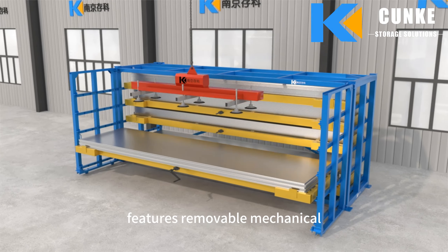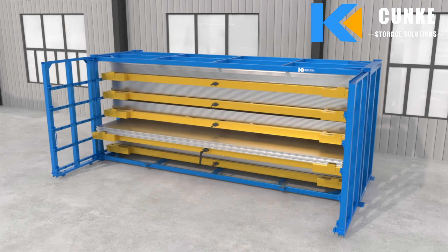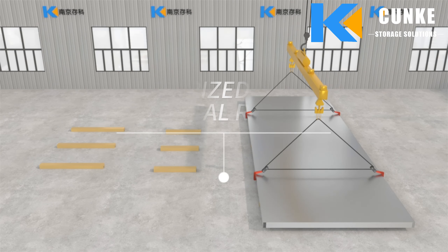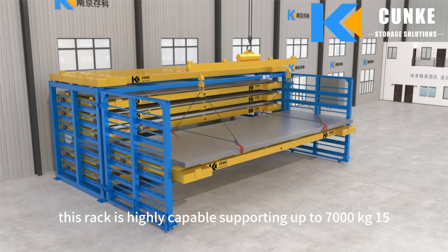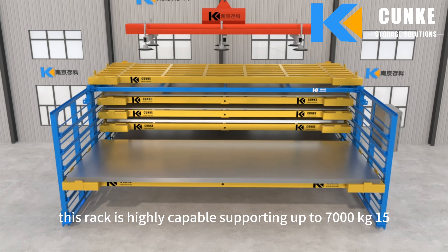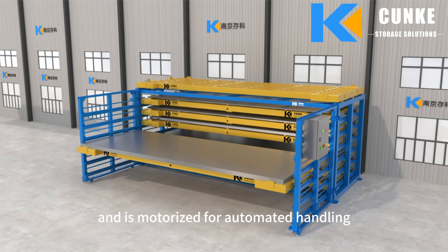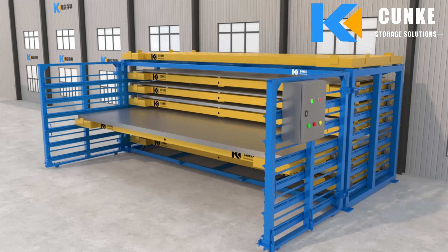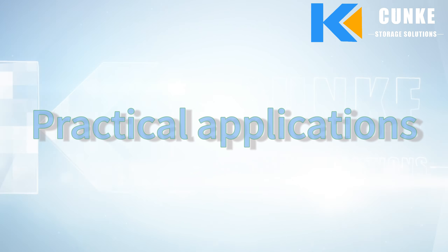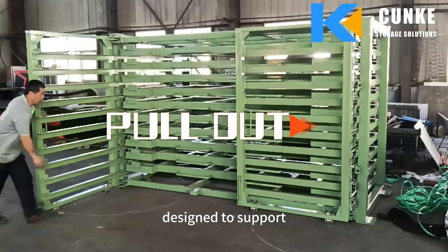The rollout rack features removable mechanical cranks for easy access and operation. The motorized rack is highly capable, supporting up to 7,000 kilograms (15,500 pounds) per level, and is motorized for automated handling.